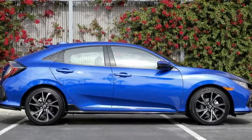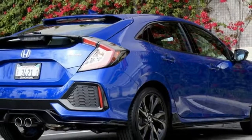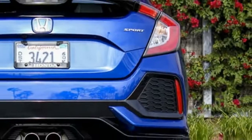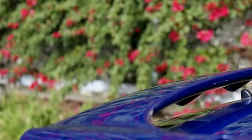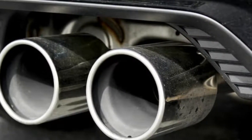Honda will offer hotter versions of its coupe and sedan, but not the hatchback. Instead, the hatchback will serve as the foundation for a 315-horsepower Type R, until it goes on sale later this year. However, the Civic hatchback Sport is the spiciest version you can buy.